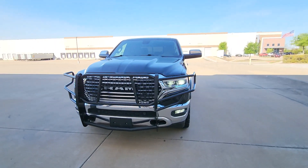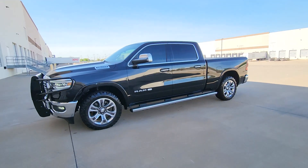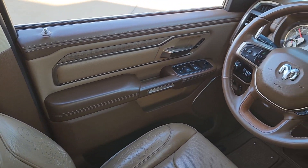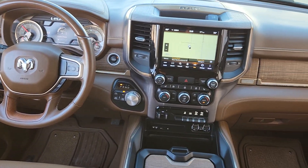Heated steering wheel, Apple CarPlay and/or Android Auto, touchscreen infotainment system, panoramic roof, navigation system, sun/moonroof, keyless entry, cooled front seats, power passenger seat, woodgrain interior trim.